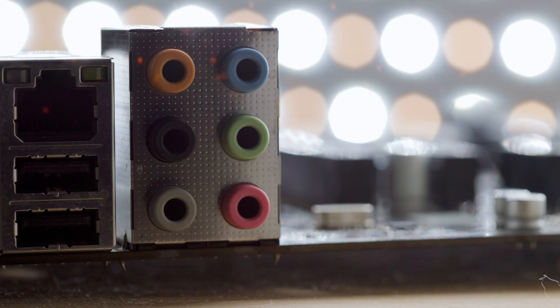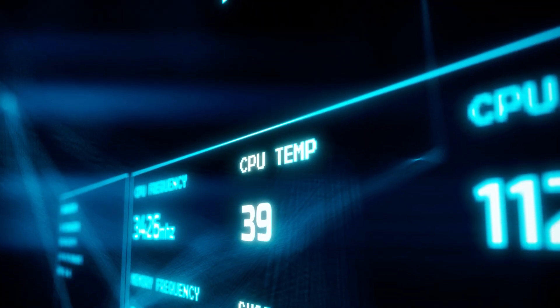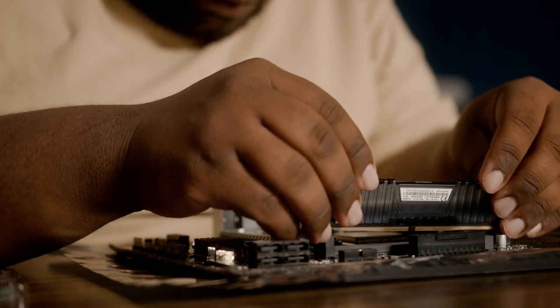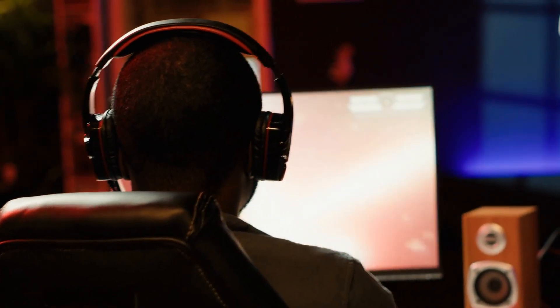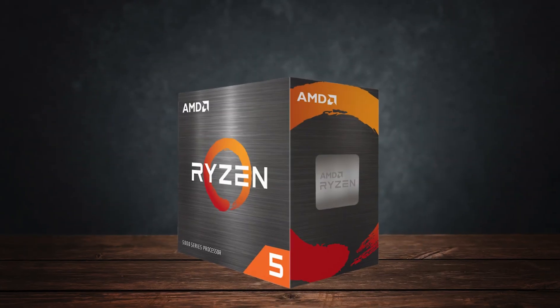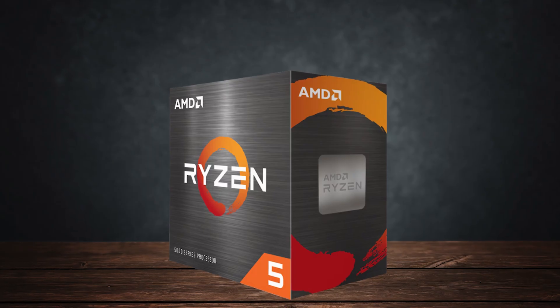You don't need high-end cooling, you don't need an expensive motherboard, and you won't spend hours tweaking BIOS settings. Drop it into a decent B550 board, set your memory profile, and you're ready for gaming. It's that no-bottleneck, no-nonsense kind of chip. Thermals are easy to keep in check, and the mature AM4 platform means compatibility headaches are rare.